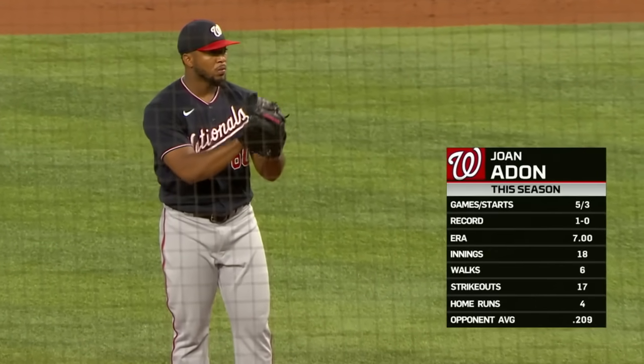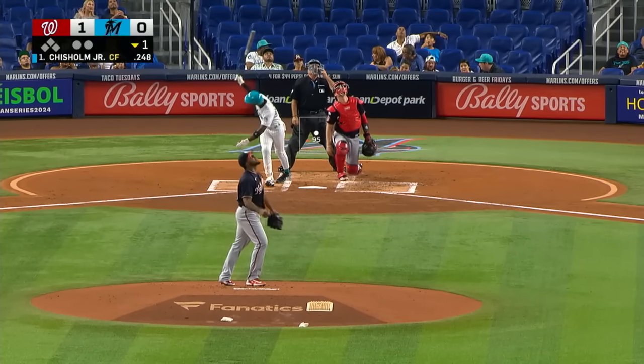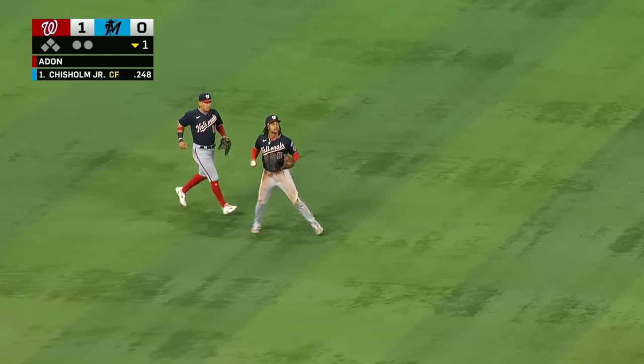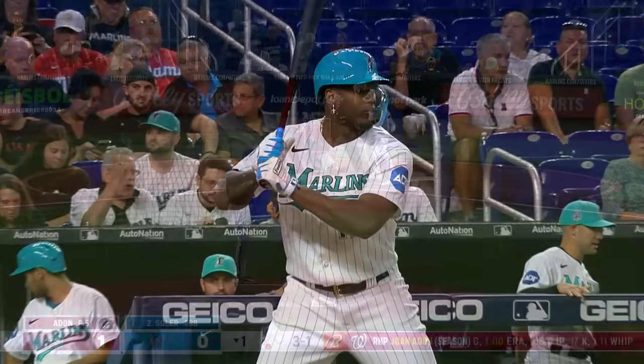The Nationals starter making his third career start against Miami, trying to beat them for the first time. Coming off a four-inning appearance just the other day. A towering fly ball to short left field — each leadoff guy swinging at the first pitch, though it turned out a lot better for the man who just caught that one. Jorge Soler is the batter.